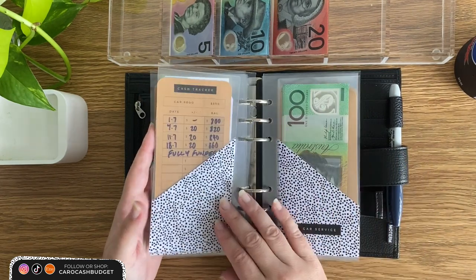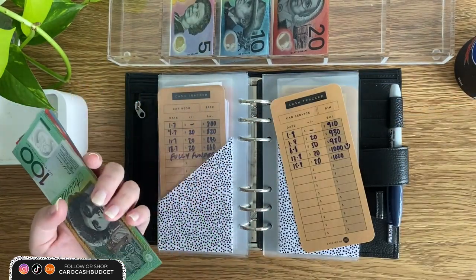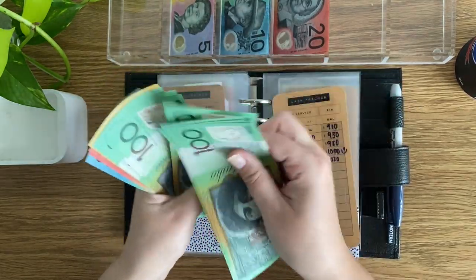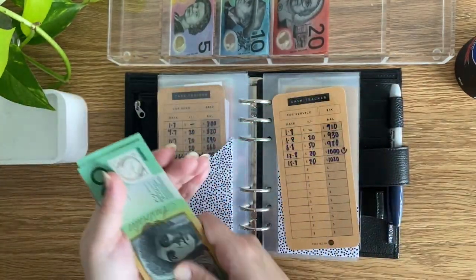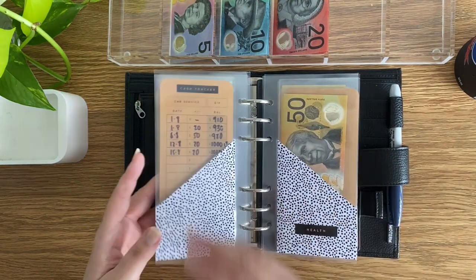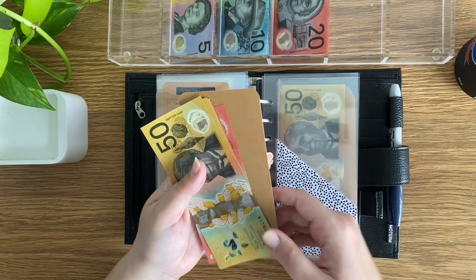Fully funded are car insurance and car rego — same with SOS, I do plan on continuing but just not right now. Car service has reached its target goal, but I'm going to continue on with this — $20 is going in, bringing it to $1,020. I do need to book in by the end of this month; I'm sure she needs a few things done, including maybe a wheel alignment. So I imagine that's going to decrease a bit, which is why I want to keep adding to it.